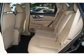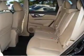Additional features include independent suspension, brake assist, traction control, stability control, and front ventilated disc brakes.